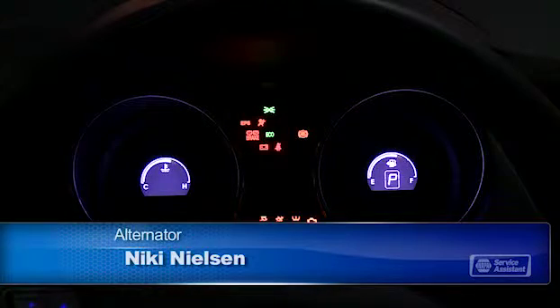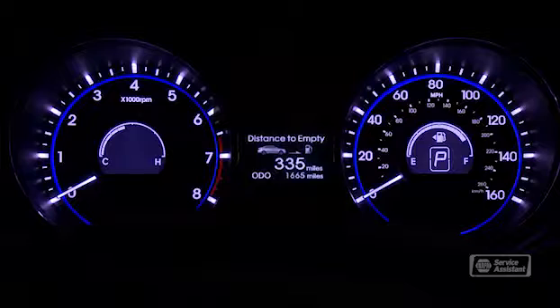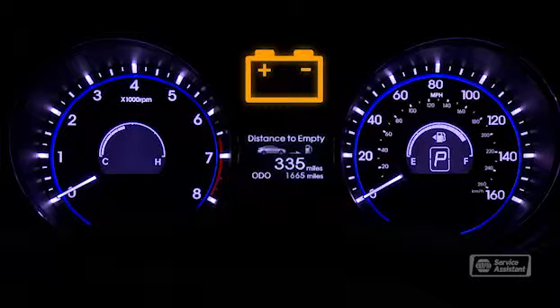You've probably noticed a bunch of warning lights on your dash when you start your engine. They flash on to test the circuits and then go off if everything's okay. One of the warning lights looks like a car battery, and its job is to tell you if your battery is not charging properly.